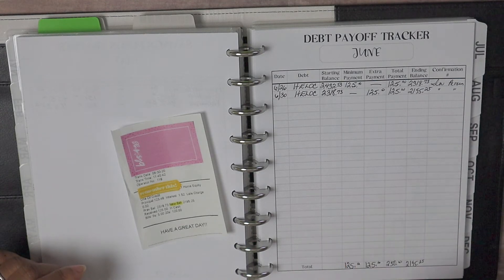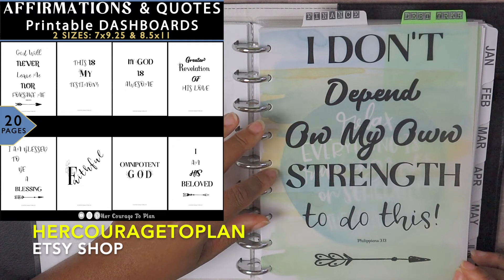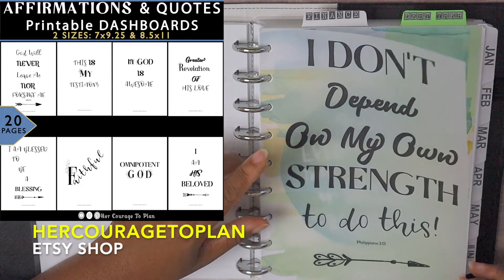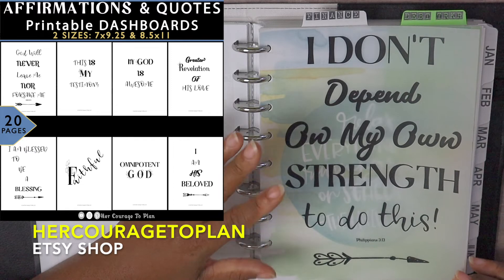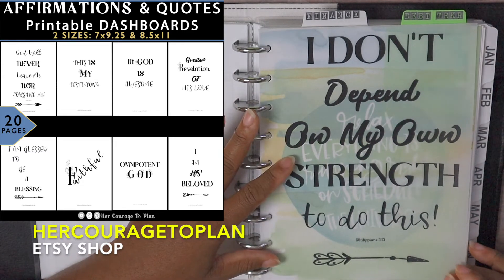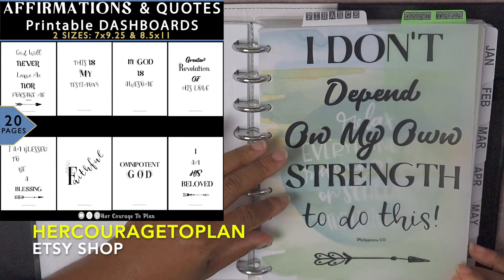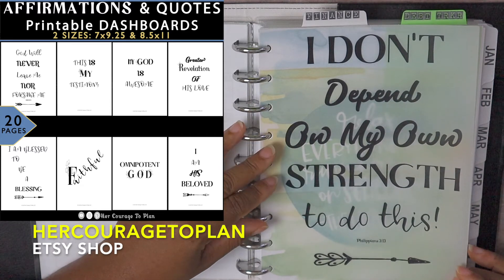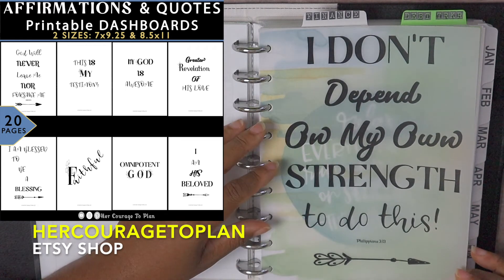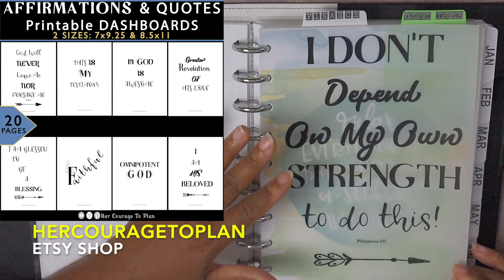I am at the debt tracker section of my budget planner. I have a bundle of inspirational quotes and affirmations in my Etsy shop — I printed this one on vellum. I love having different quotes and inspiration throughout my planner because it helps keep me motivated. I've built my own DIY budget planner and I get to make it my own — it reflects who I am. Vellum is very cheap; I got mine from Hobby Lobby but premium paper will look just as beautiful.